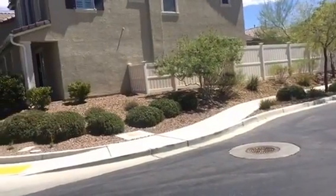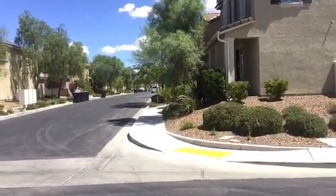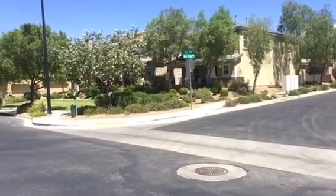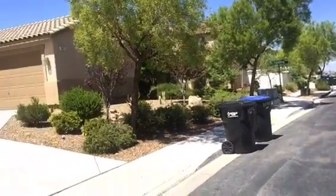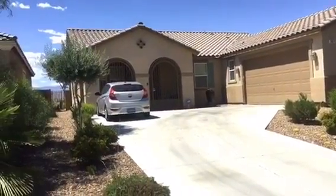This is looking out across the street. So now we're actually looking east. This is looking south. Here's your next-door neighbors immediately to the right of you as you look at the house.